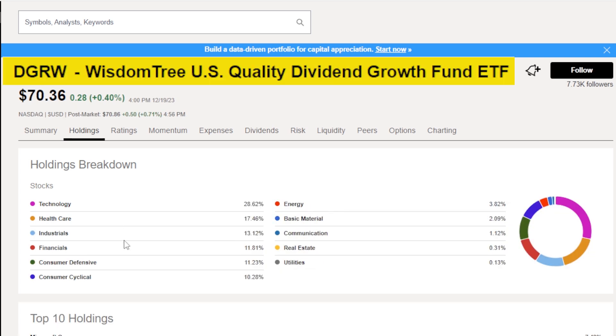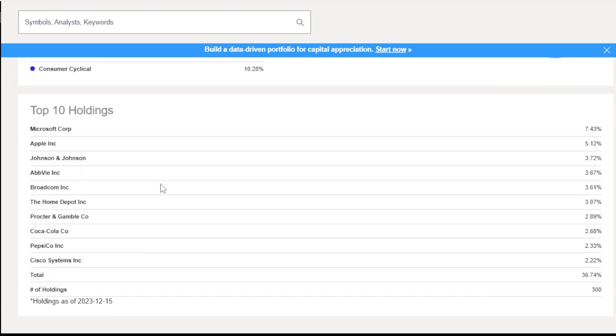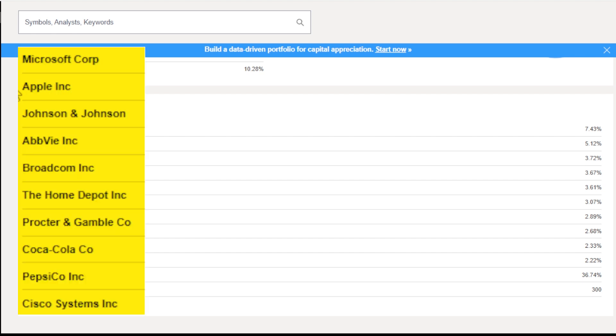So we're back to DGRW here. One thing I really like about it is its top 10 holdings. Not only do they only account for 36% of the overall weight of the ETF, which is extraordinarily low compared to most ETFs, but they also have probably the most recognizable and solid combination of growth and dividend companies I've ever seen in a top 10 holdings. Check this out: Microsoft, Apple, Johnson & Johnson, AbbVie, Broadcom,